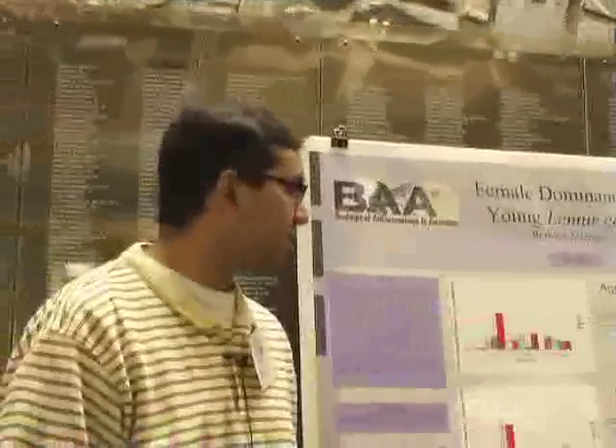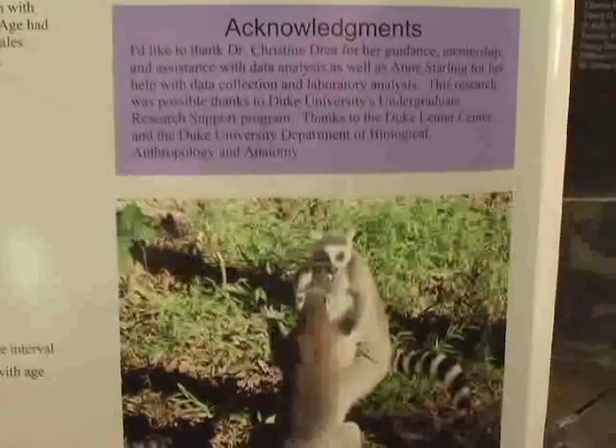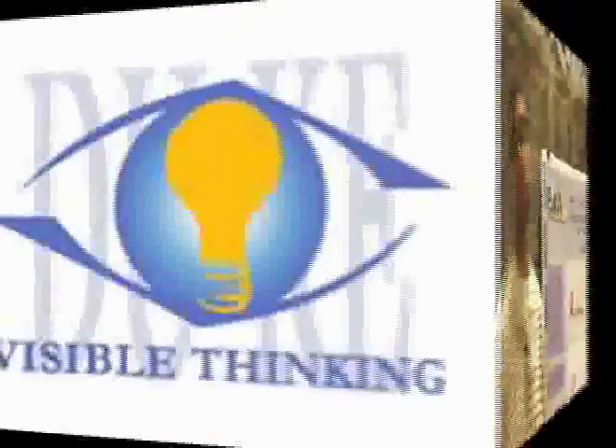What we see is that there is a trend of female dominance being displayed in adolescent lemurs, but not as extreme as it appears in adults.